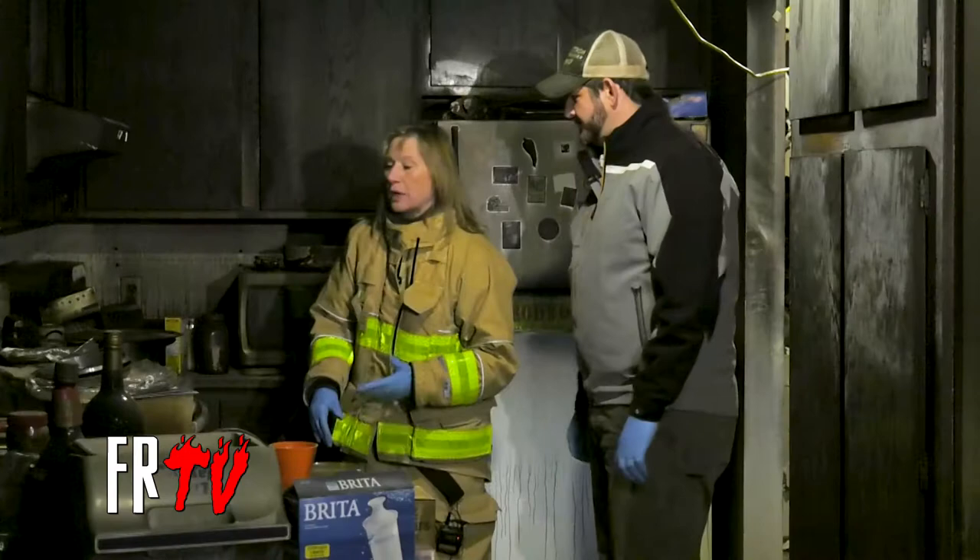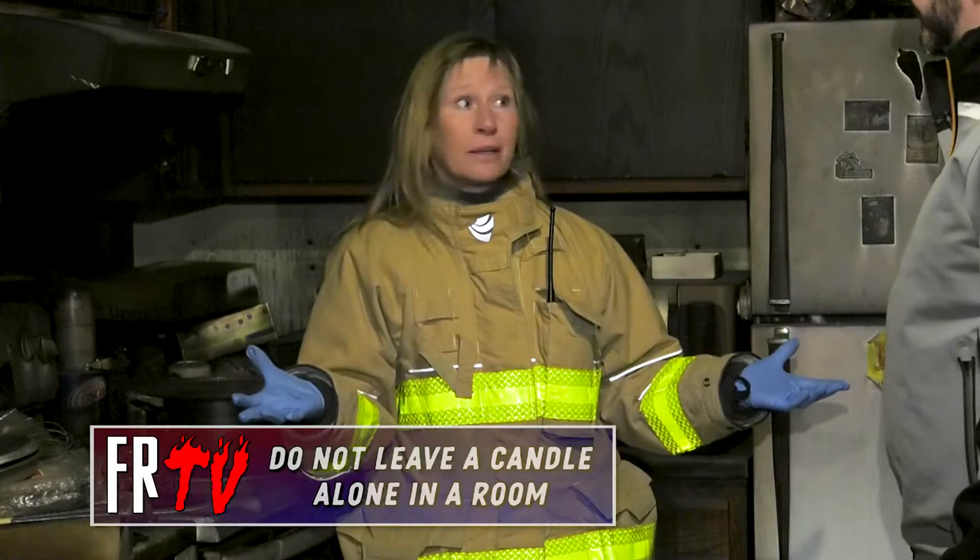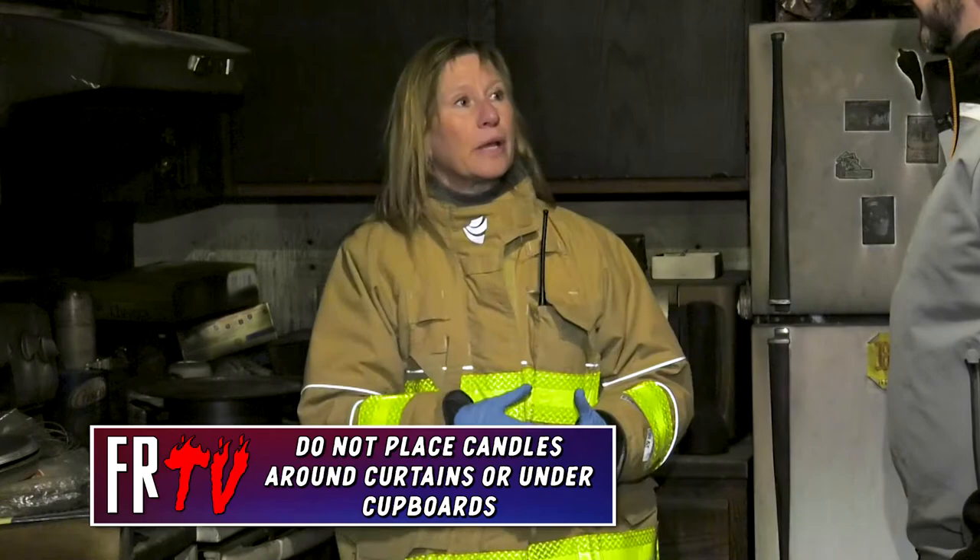When it comes to open flame, most of those are candles that are unattended or put in the wrong place. Treat your candle like a toddler — would you leave a toddler alone in a room? No, you shouldn't leave a candle alone in a room. You should blow it out before you leave. Also, it can't be around curtains or underneath cupboards. It's got to be somewhere where that flame and that heat from the flame isn't going to spread and start a fire.